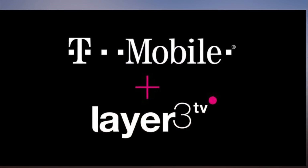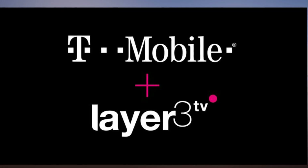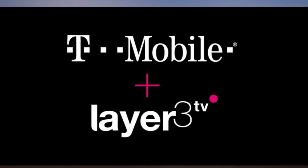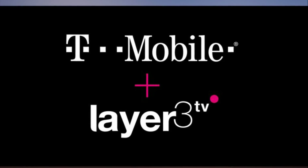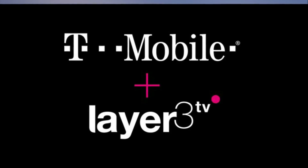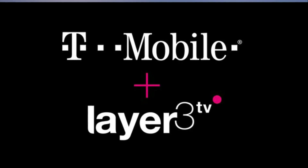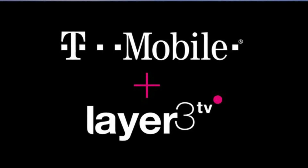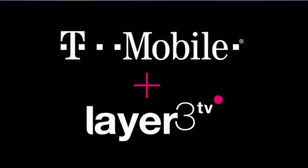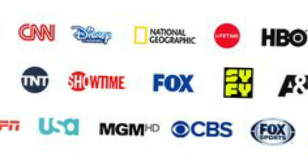Layer 3 TV manages to pull this off by using High Efficiency Video Coding (HEVC) technology to reduce its streaming bandwidth requirement from 10 Mbps down to 4 Mbps. Furthermore, it still manages to stream 4K content at that rate. That's the same HEVC that Apple made a big deal about in iOS 11 and macOS High Sierra, the updates it released earlier this year.